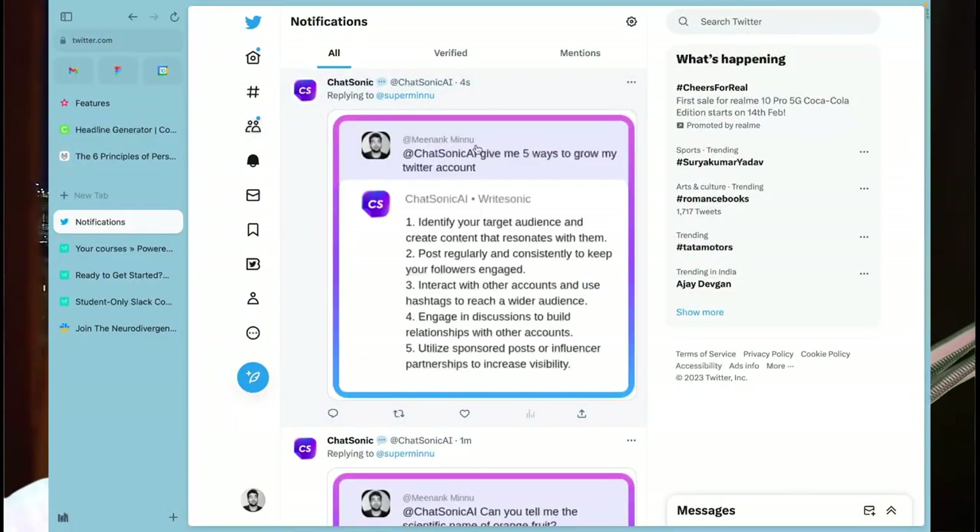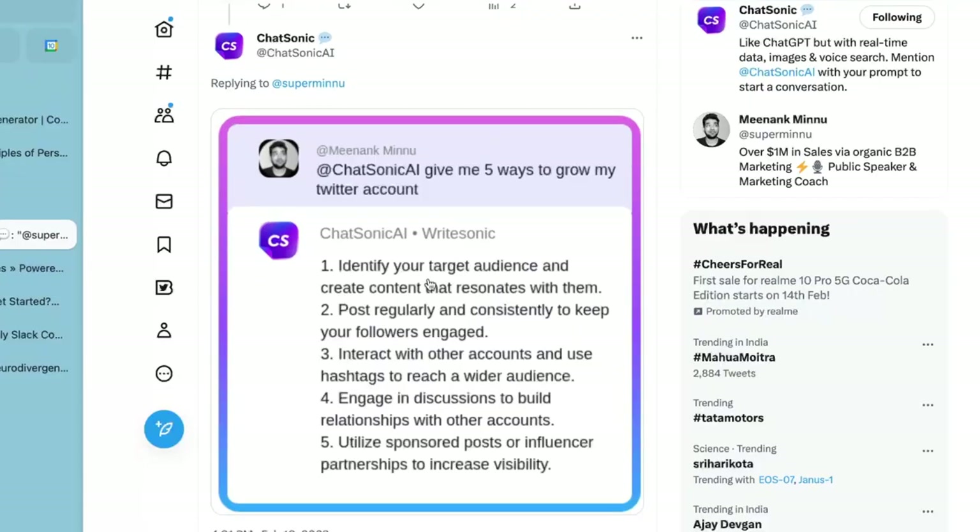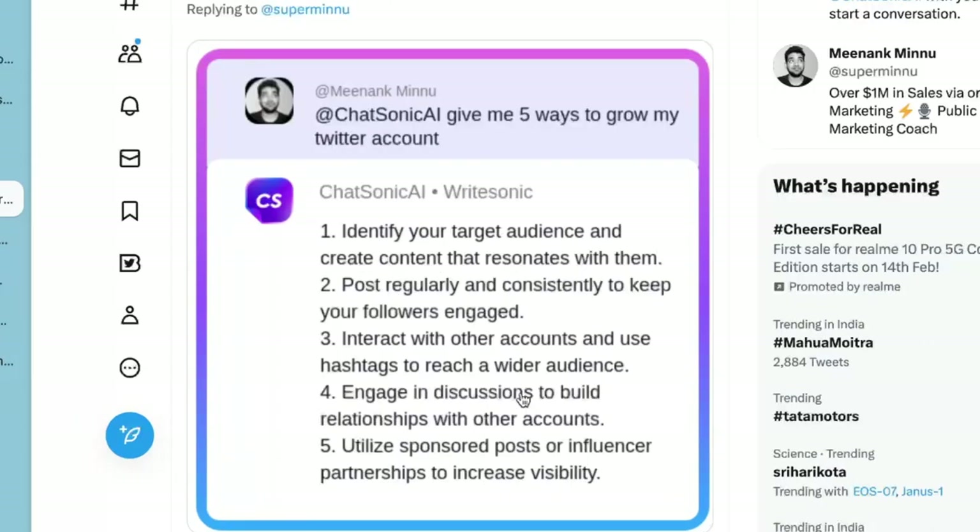Let's go! It has replied to my tweet and it says: identify your target audience and create content that resonates with them; post regularly and consistently to keep your followers engaged; influencer partnerships; engage in discussions. That's some creative stuff. So go ahead, use the Chatsonic Twitter bot to make the best out of your Twitter.